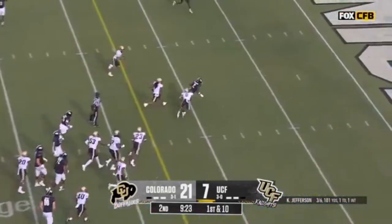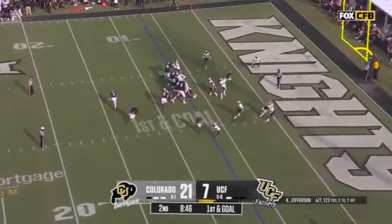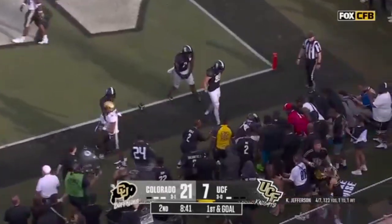Back to the air and another completion — Kobe Hudson. Jefferson pumps, Jefferson to the goal line, barreling in for the touchdown.